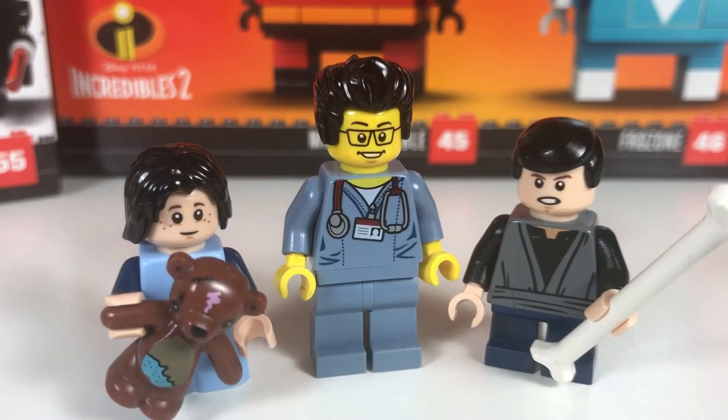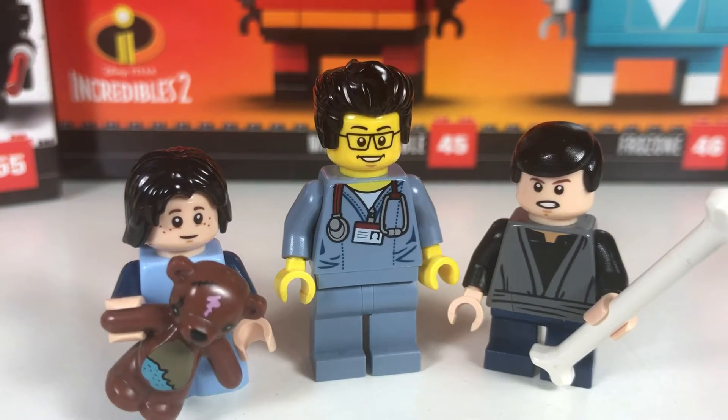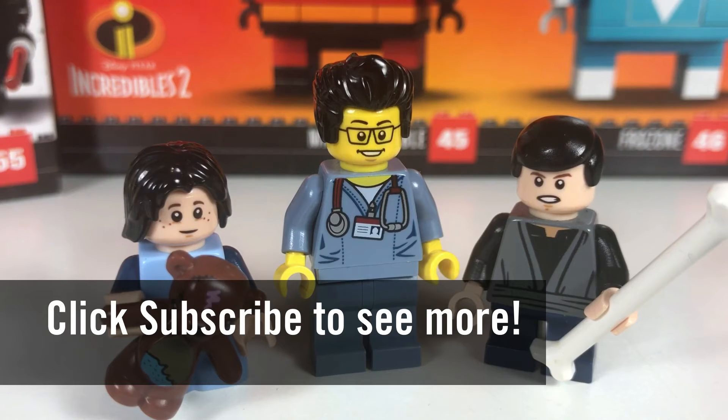So this concludes the Lego haul for today. This is the Brick Adjuster with Little Buskets and Baby Bricks signing off. Thanks for watching and we will see you guys in another video. Bye!